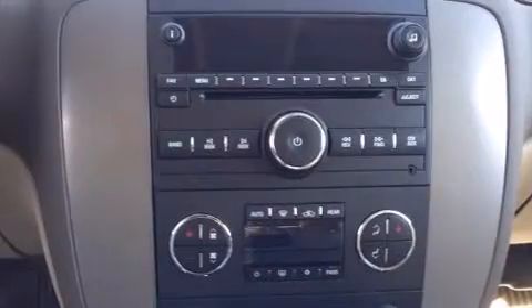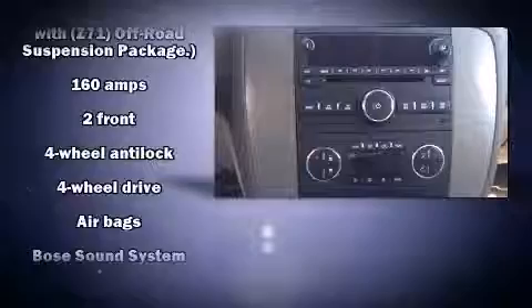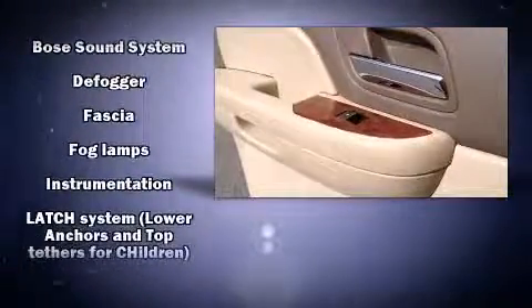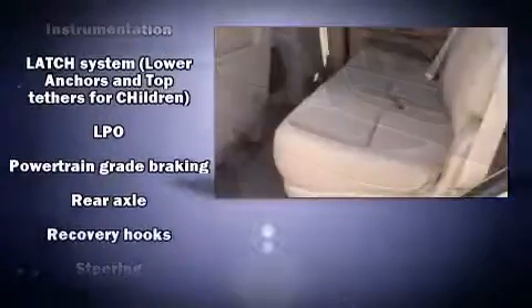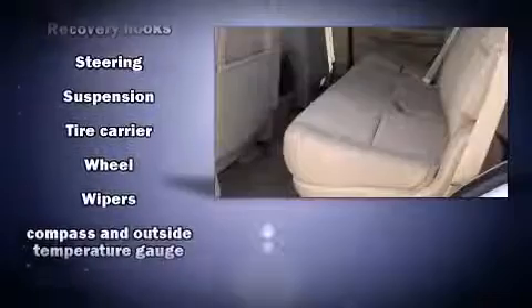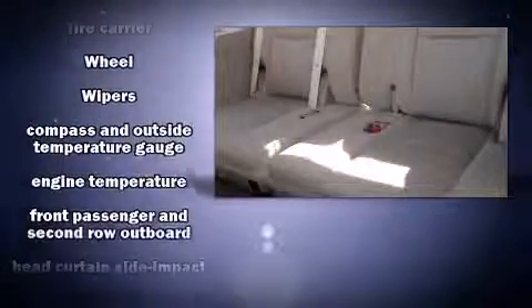Passenger security is always assured thanks to various safety features such as dual front impact airbags with occupant sensing airbag, front side impact airbags, traction control, a panic alarm, and four-wheel disc brakes with ABS.